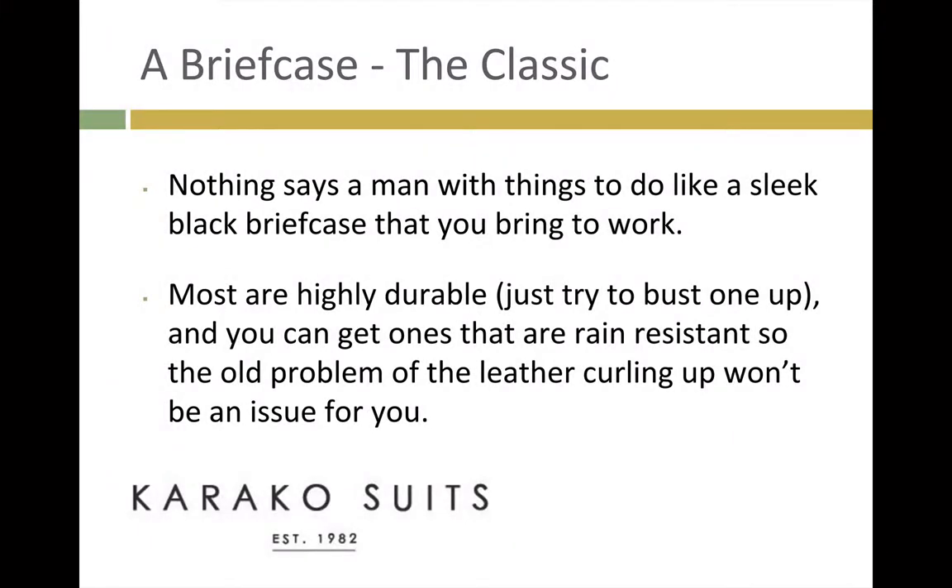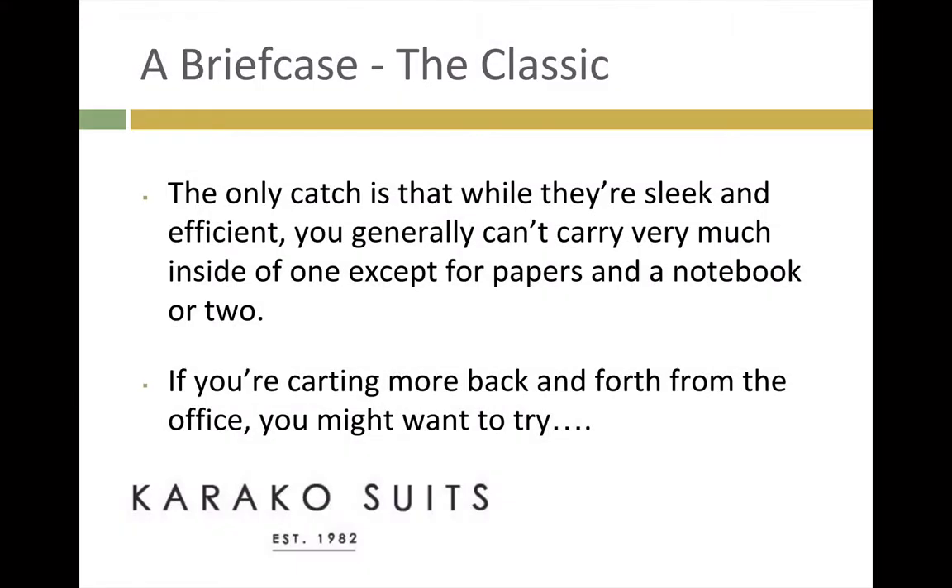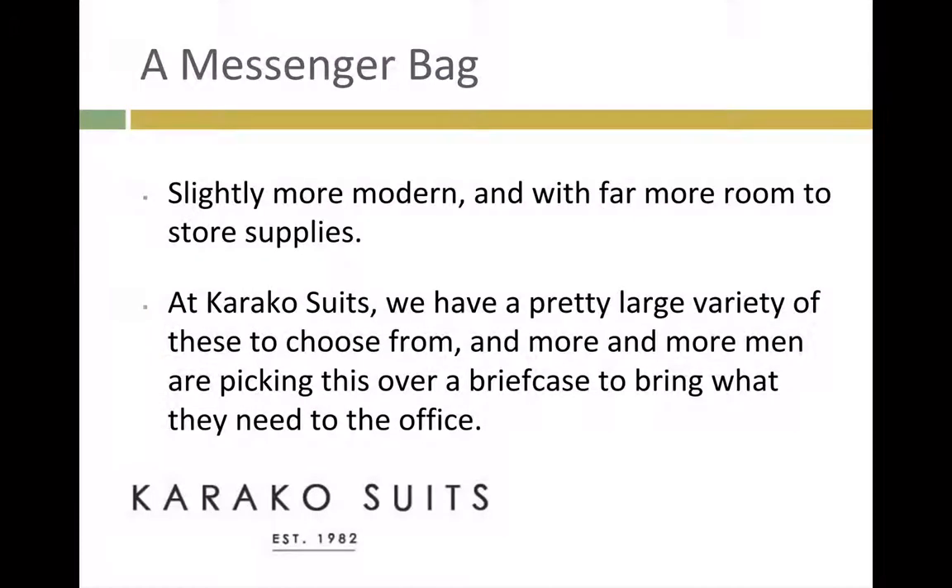A Briefcase. The classic. Nothing says a man with things to do like a sleek, black briefcase that you bring to work. Most are highly durable — just try to bust one up. And you can get ones that are rain-resistant, so the old problem of the leather curling up won't be an issue for you. The only catch is that while they're sleek and efficient, you generally can't carry very much inside of one, except for papers and a notebook or two. If you're carting more back and forth from the office, you might want to try a messenger bag.